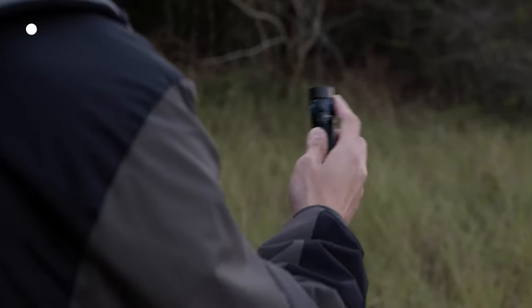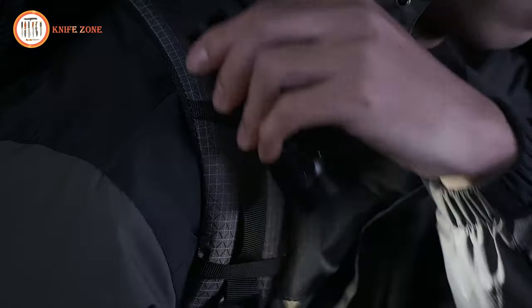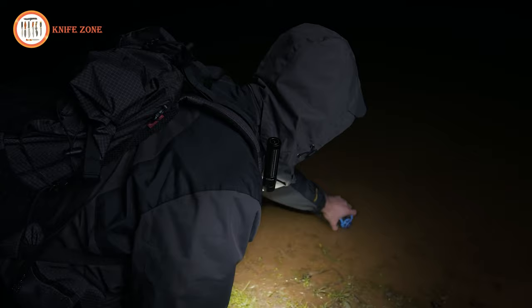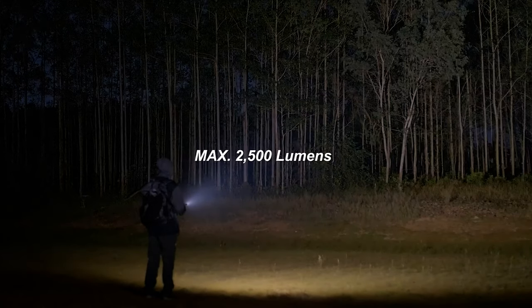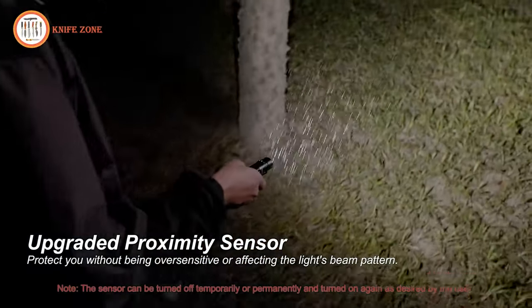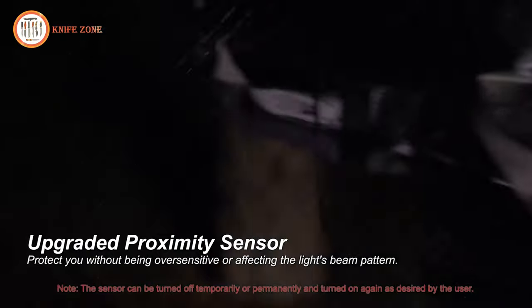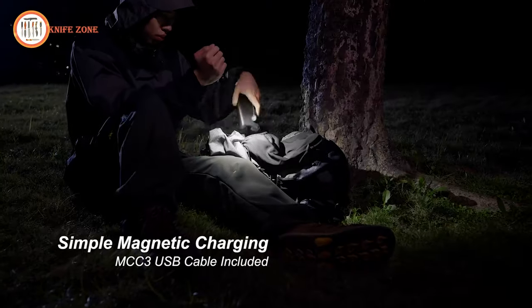An innovative feature is the shake-to-awake battery indicator, eliminating the need to turn on the flashlight for a check — the side switch lights up, making it effortlessly easy to locate and operate in the dark. The upgraded proximity sensor adds an extra layer of protection without compromising sensitivity or beam pattern, a thoughtful enhancement for a secure experience.